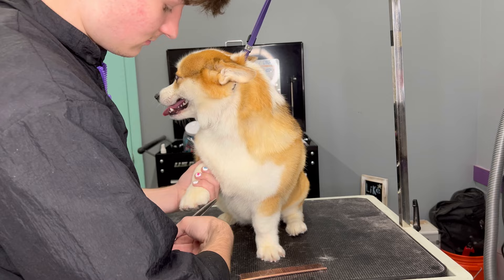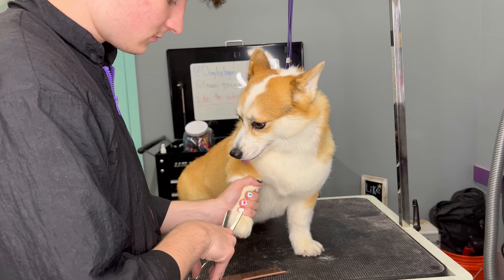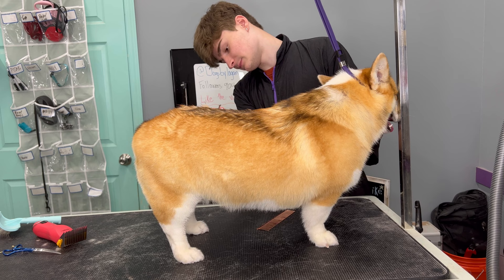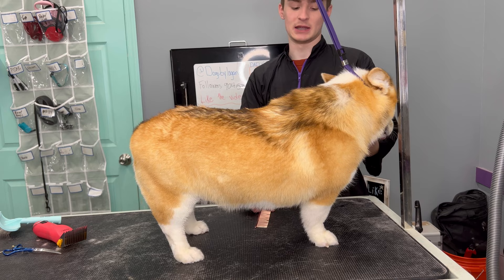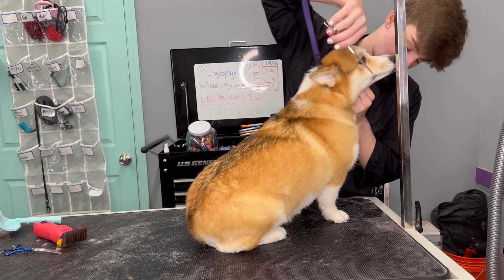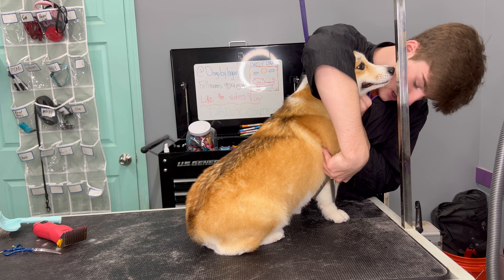Huskies are definitely the most dramatic dogs out there, in my opinion — especially male huskies that haven't been neutered. No offense if you actually train and take care of your dog, but untrained, intact male huskies are so stubborn and dramatic. You can't touch their feet, their belly, their ears, their nails — basically anywhere besides maybe their back or the top of their head. And the whole time, they will most definitely scream like there's literally no tomorrow.